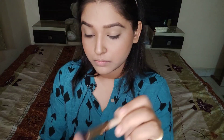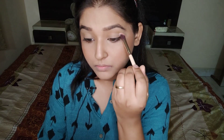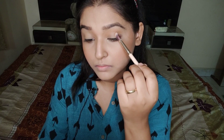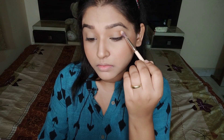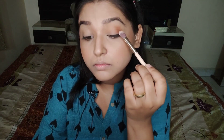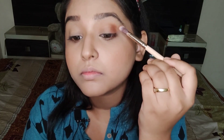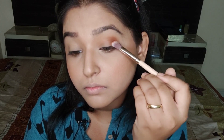Next, I'm taking two shades — the lighter shade will be a transition shade above my crease, blended very well. Then a slightly darker second shade goes into my outer corner and crease. After that, I take the darkest shade into my outer corner to define my eyes really well, and blend it further into my crease.